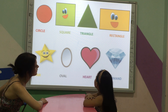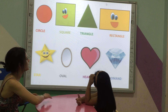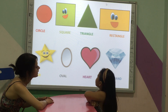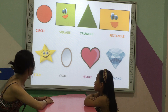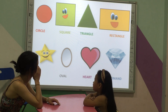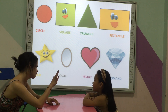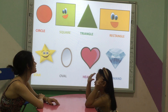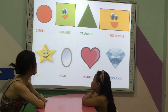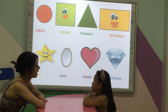And what shape is this? A rectangle. Oopsie. And how many sides does a rectangle have? Good. And what shape is this? Does it have five sides? How many sides?